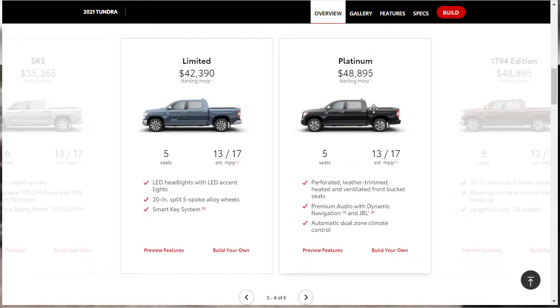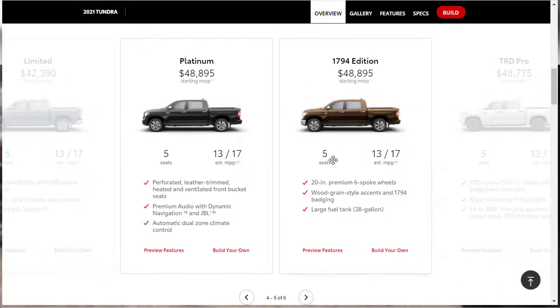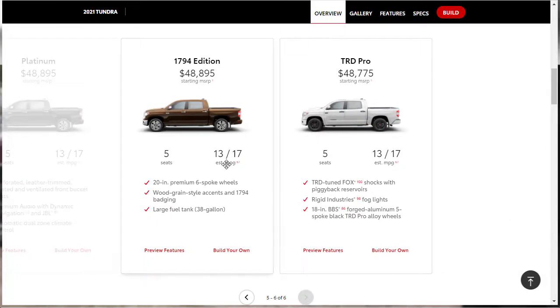The Platinum makes a hefty jump to $48,895. This gets you into the perforated, leather-trimmed, heated, and ventilated front bucket seats, premium audio, and dual-zone climate control. Then you've got the 1794 Edition at the same price, which adds wood grain accents and a larger 38-gallon fuel tank. All of these vehicles have the same V8 making 381 horsepower, tow 10,200 pounds, and return 13 city, 17 highway fuel economy.